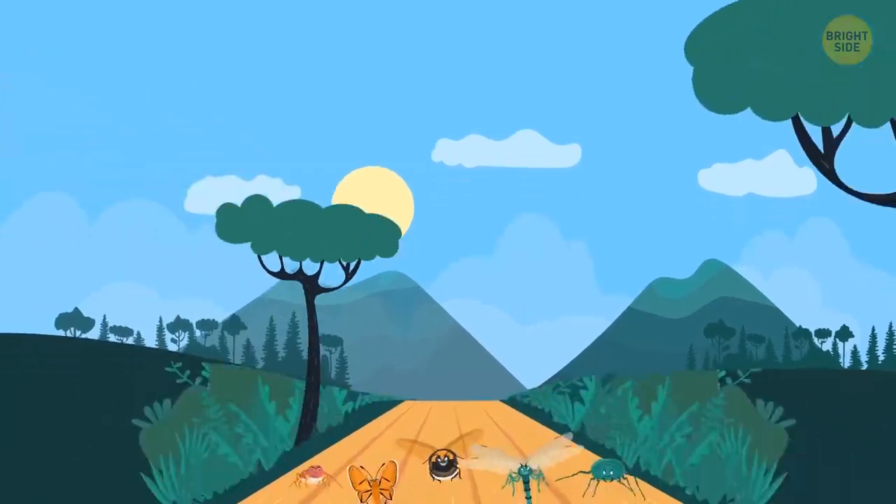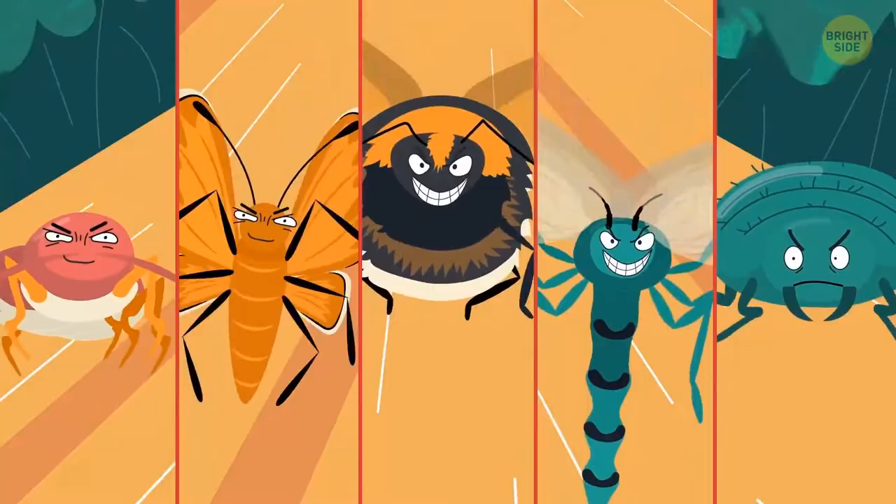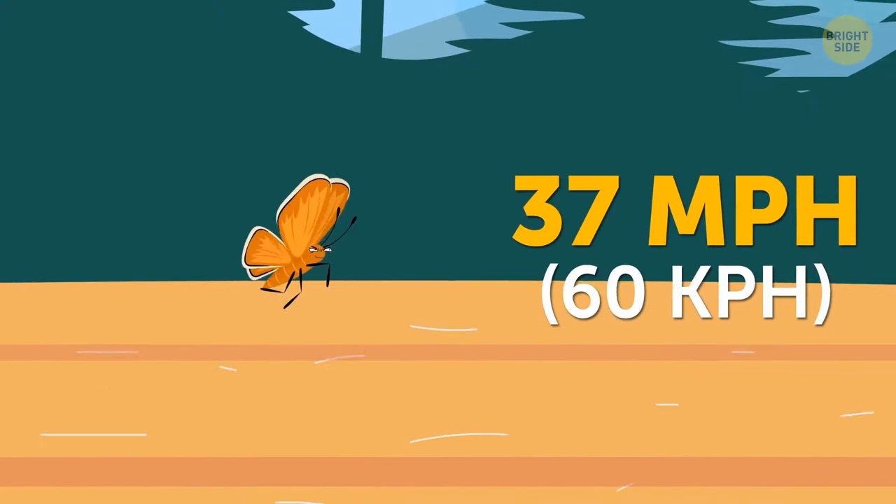Gangway everyone! The insects are on the move! The fastest butterfly to flutter around is the skipper. These creatures can achieve speeds of up to 37 miles per hour and have some excellent quick reflexes.